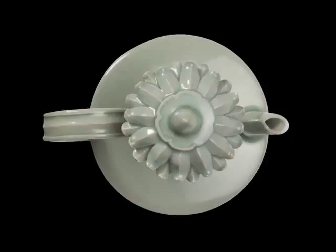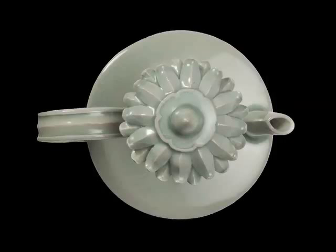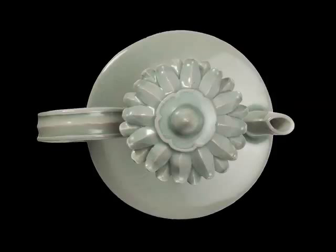The lid takes the form of a double lotus with a jewel element on top. Mark Fenn, Associate Head of Conservation, has taken a close look at this ewer.